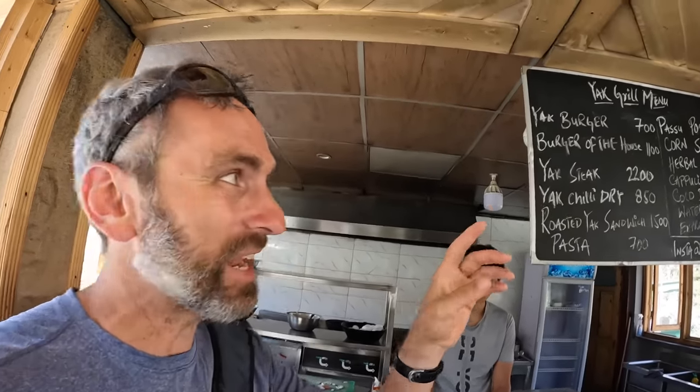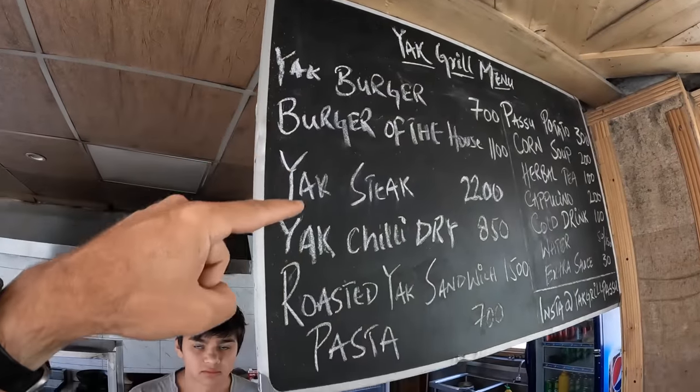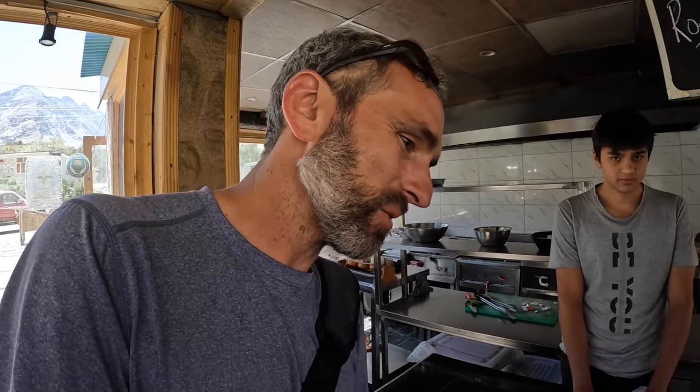We've stepped up and there's kind of an explanation of all the options. Some items they don't have right now, but for sure you've got the yak burgers. We'll go with three yak burgers — Cedar gets her own, and Forrest will have part of one.